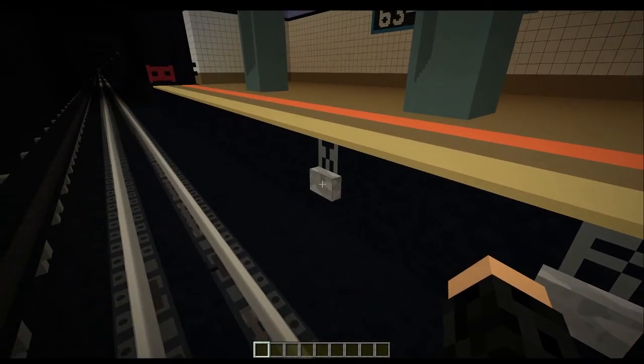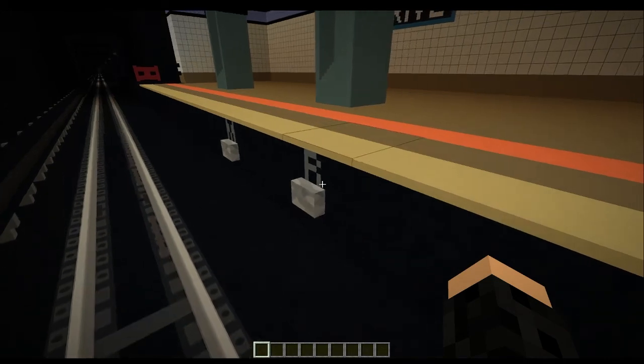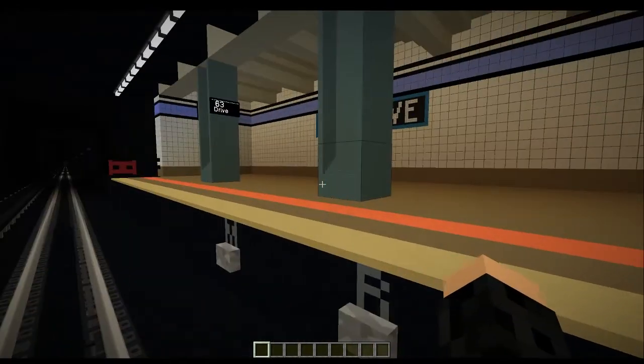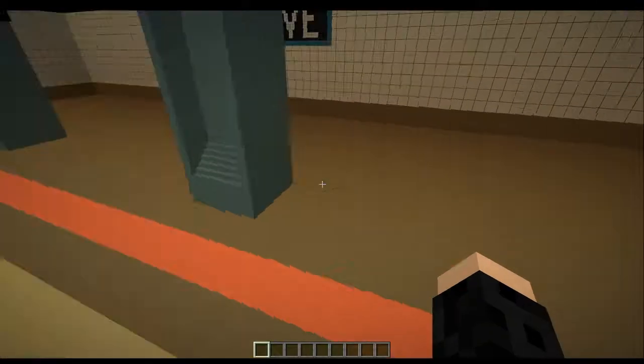This is a Forest Hills 71st Avenue-bound M local train — the next stop is 67th Avenue. This is a Forest Hills 71st Avenue-bound R train — the next stop is 67th Avenue.